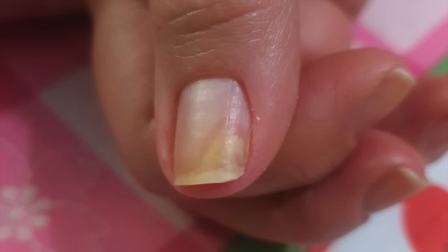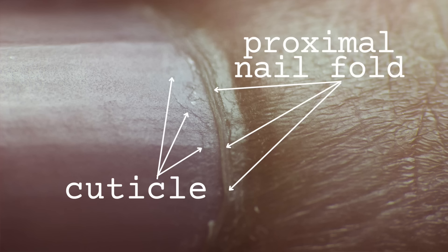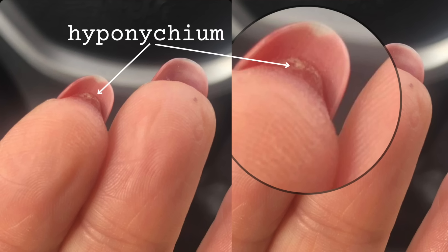Our nails have natural protection built in against bacteria and pathogens entering the space underneath. There are two seals around the nails. One is called the hyponychium and the other is called the cuticle. Both are seals — if they're broken, pathogens can enter and create a problem. The cuticle forms an important seal between the proximal nail fold and the nail plate, preventing infectious organisms from getting underneath the skin to infect the matrix or bone. The hyponychium seals the nail plate and the nail bed from the opposite end.